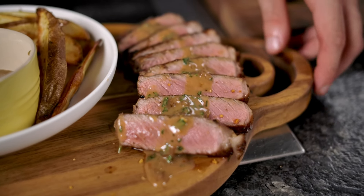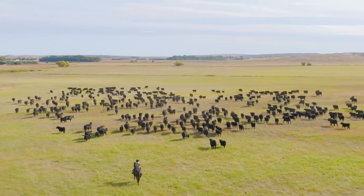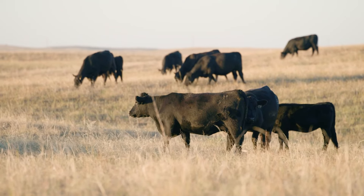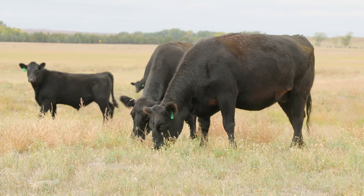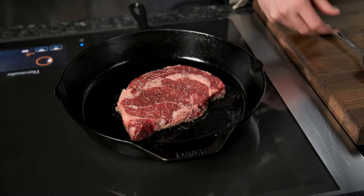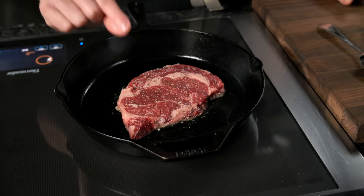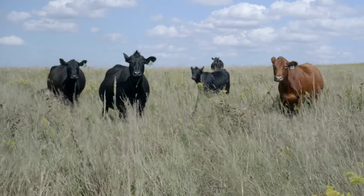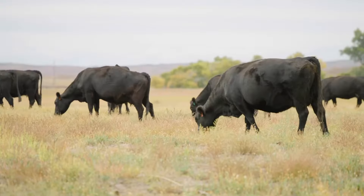Let's start with grain finished beef. This beef comes from pasture raised cattle from the Midwest. What makes it special is the finishing process — after spending most of their life grazing on grass, the cattle are finished on grain in the pasture. This gives the beef that rich, buttery marbling that people absolutely love.